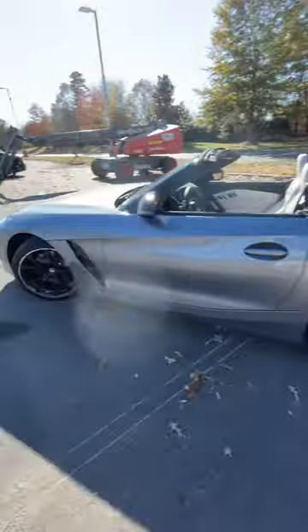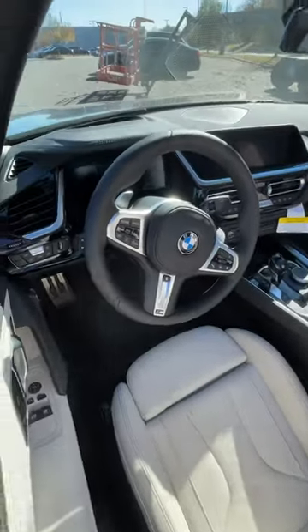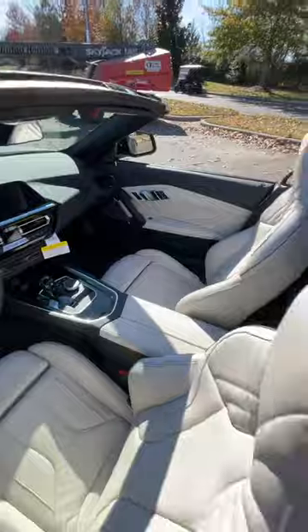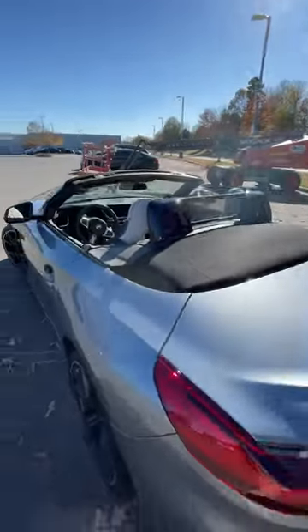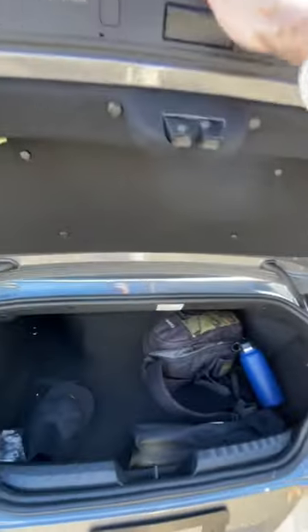It also has the blue brake calipers with the staggered setup for the 19-inch wheels. Take a look at the white leather interior, which complements the exterior very nicely. We have a lot of controls to go over, and of course we have that soft top that doesn't even hinder your trunk storage space, so you still get plenty of space in the back.